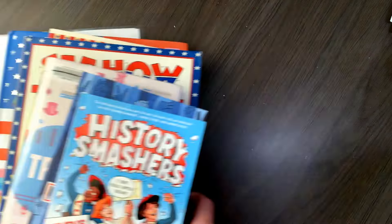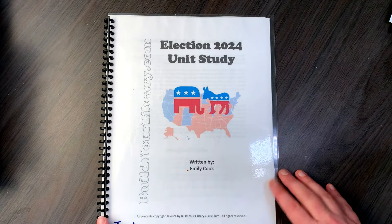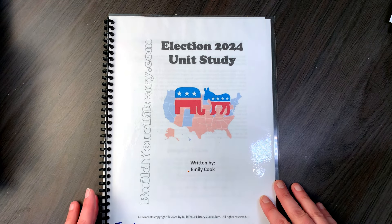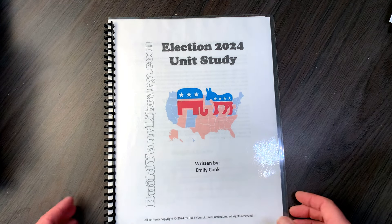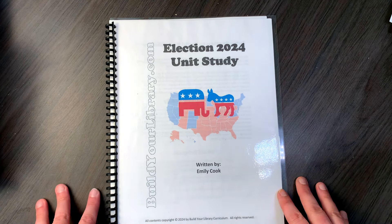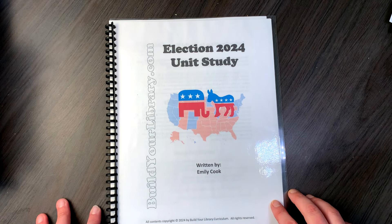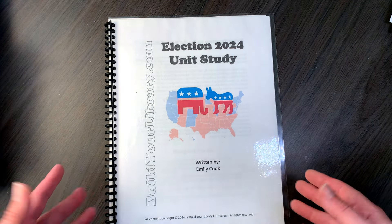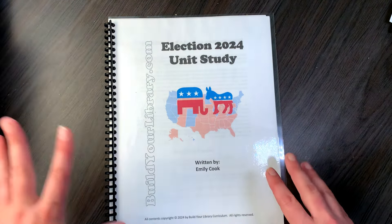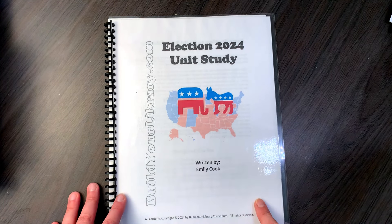So I'm going to start with this one. This is the Build Your Library Election 2024 unit study. This is a new resource to me — I have never used a Build Your Library unit or guide before and I've always been curious about them. Emily Cook, who is the author of Build Your Library, recently put up a video giving some resources for elections and government, and that's how I learned about this unit study.